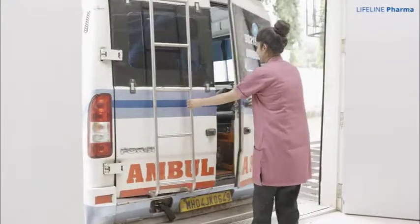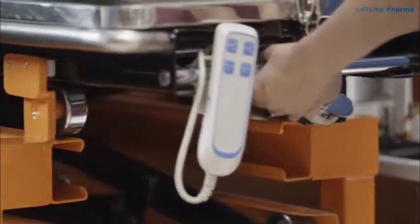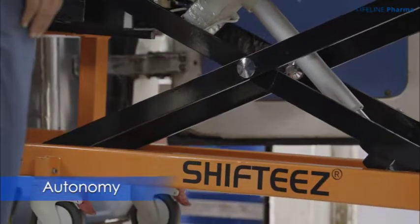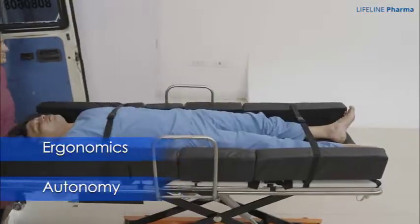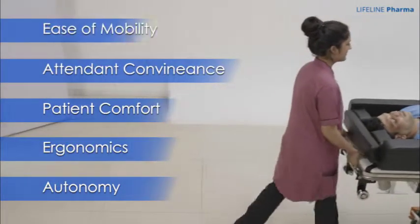And that is where Lifeline Pharma is excelling with its innovative products like Shifty's, that focus on autonomy, ergonomics and brings the highest degree of patient comfort, attendant convenience and ease of mobility.